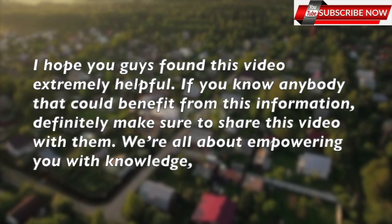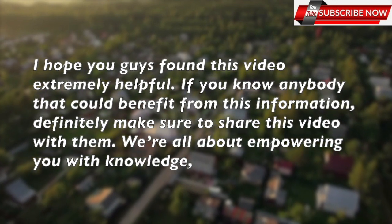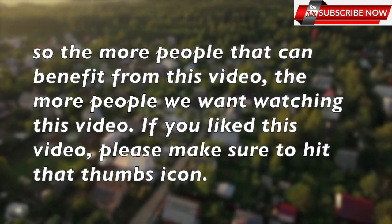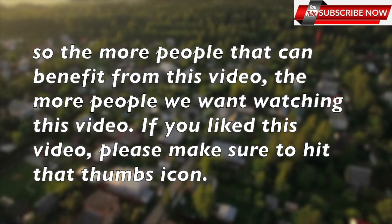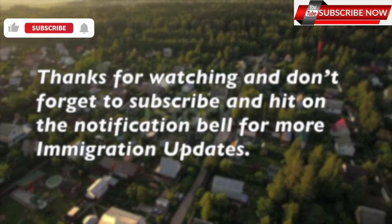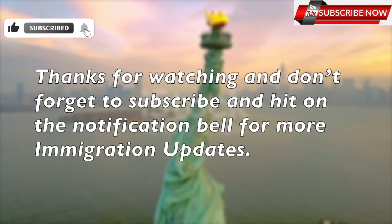I hope you guys found this video extremely helpful. If you know anybody that could benefit from this information, definitely make sure to share this video with them. We are all about empowering you with knowledge, so the more people that can benefit from this video, the better. If you like this video, please make sure to hit that thumbs up icon. Thanks for watching, and don't forget to subscribe and hit the notification bell for more immigration updates.